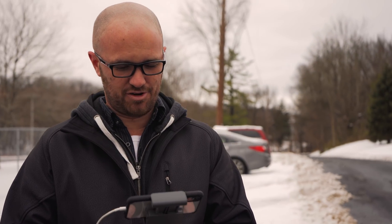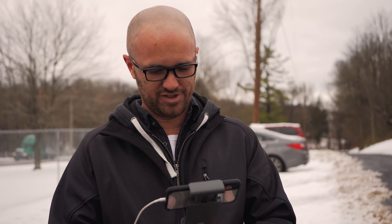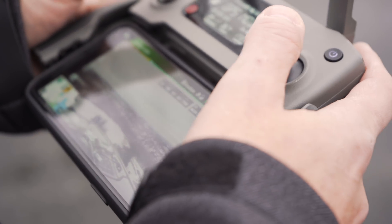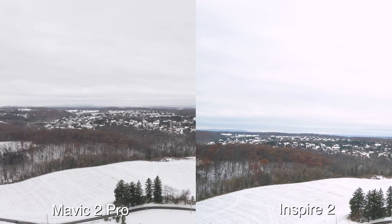Even though the Inspire controller is significantly more bulky than the little one, I've always liked flying it better. I just feel like it's more comfortable to hold because it fits in your hand really nicely. It doesn't feel like a toy — it's bulkier, obviously, but I really like it.